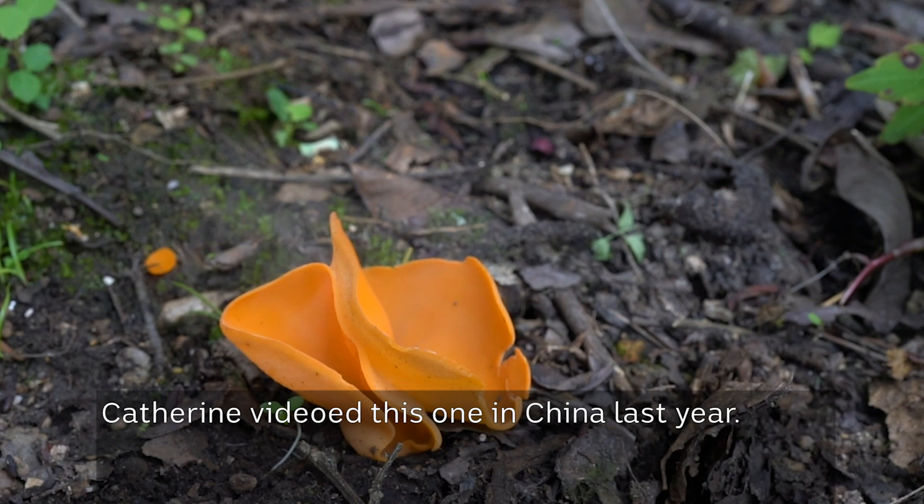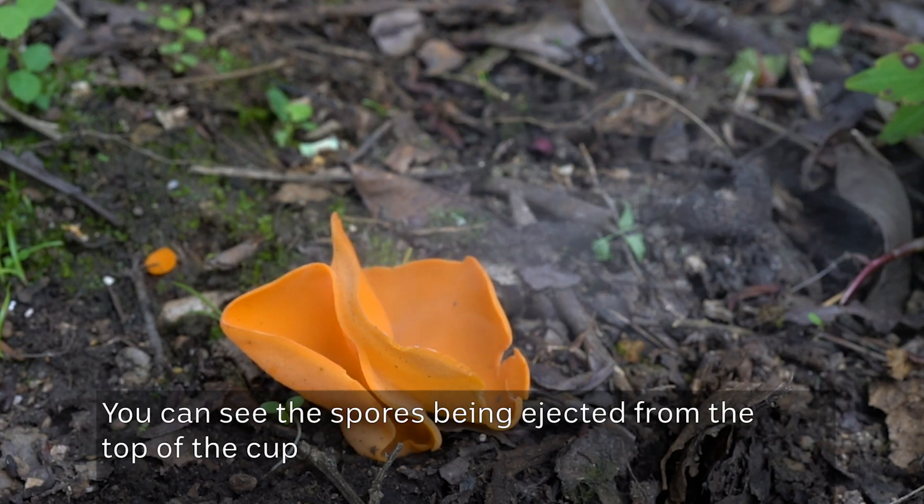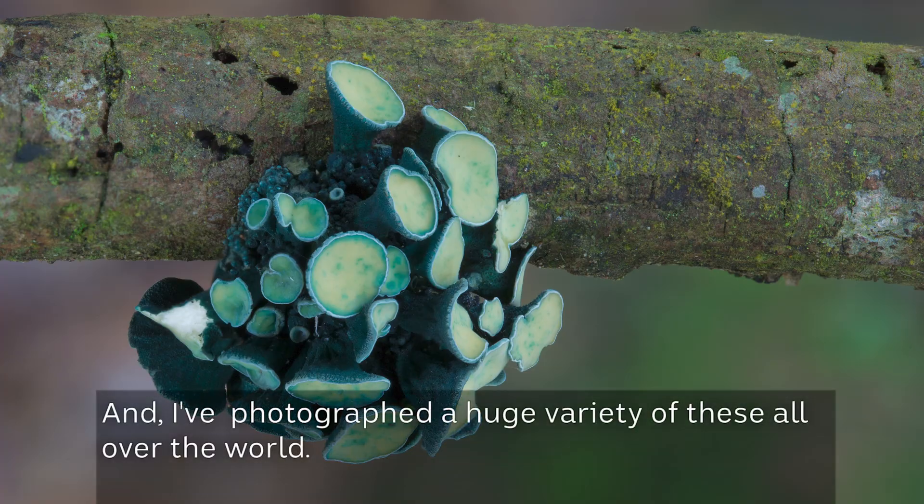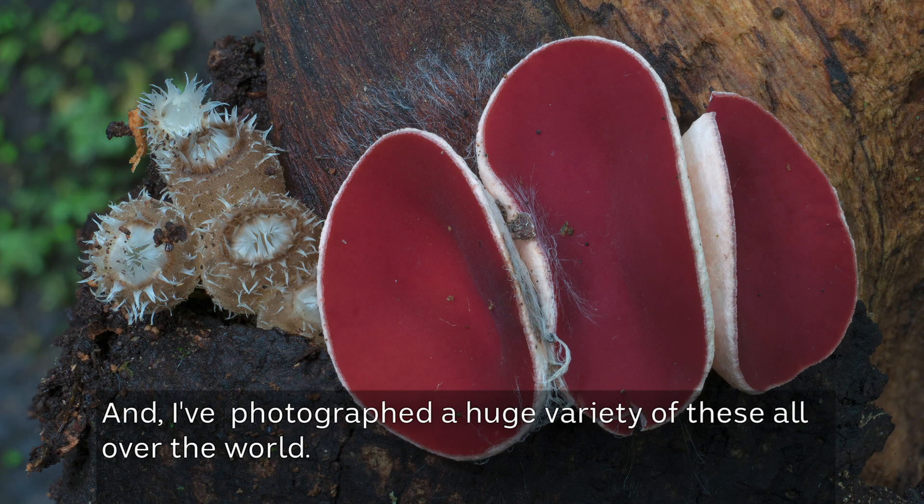Catherine videoed this one in China last year — you can see the spores being ejected from the top of the cup. And I've photographed a huge variety of these all over the world.